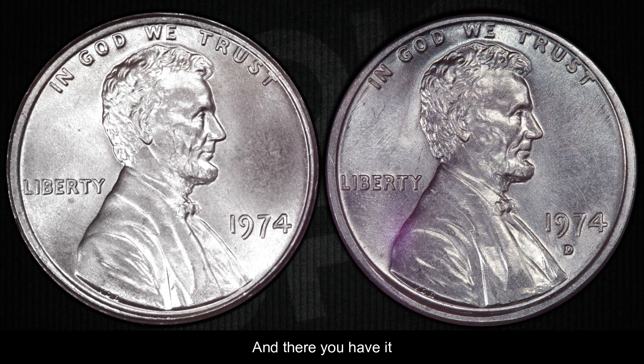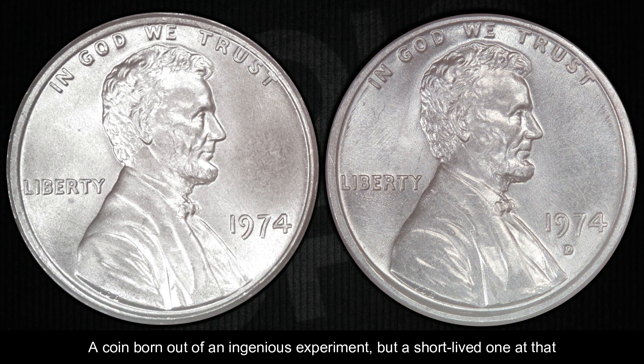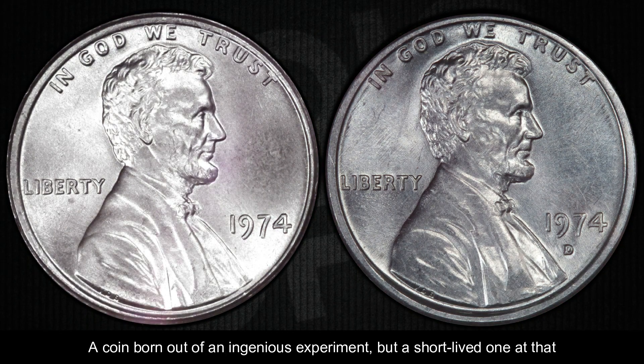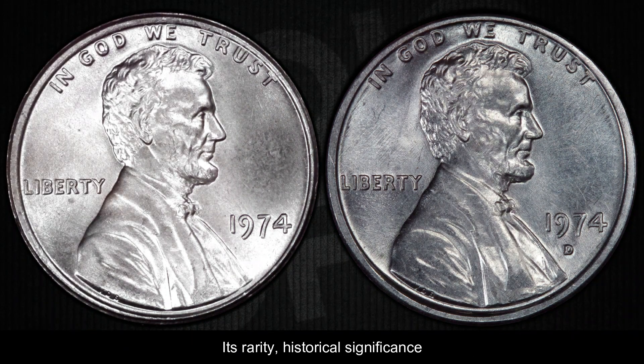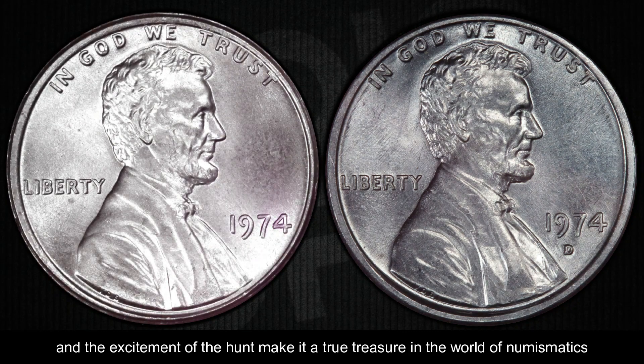And there you have it — the thrilling saga of the 1974 aluminum Lincoln cent. A coin born out of an ingenious experiment, but a short-lived one at that. Its rarity, historical significance, and the excitement of the hunt make it a true treasure in the world of numismatics.